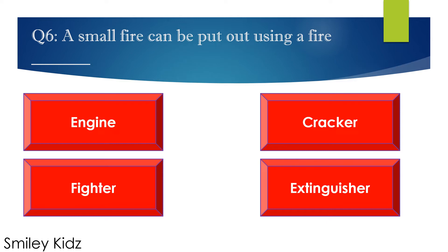Question number 6. A small fire can be put out using a fire — options are: A. Engine, B. Cracker, C. Fighter, and D. Extinguisher. Your time starts now.